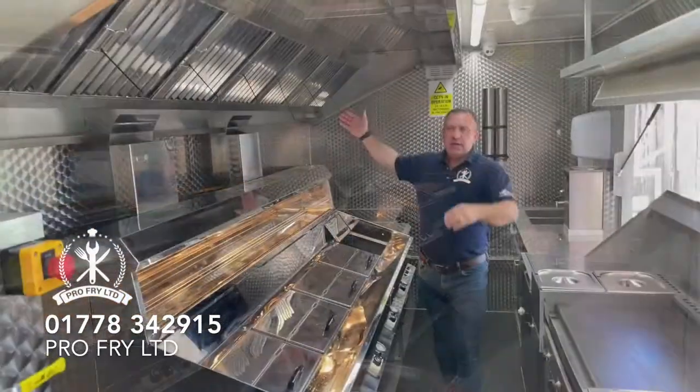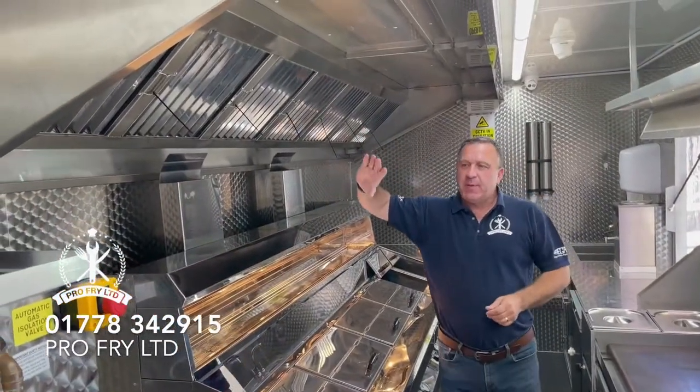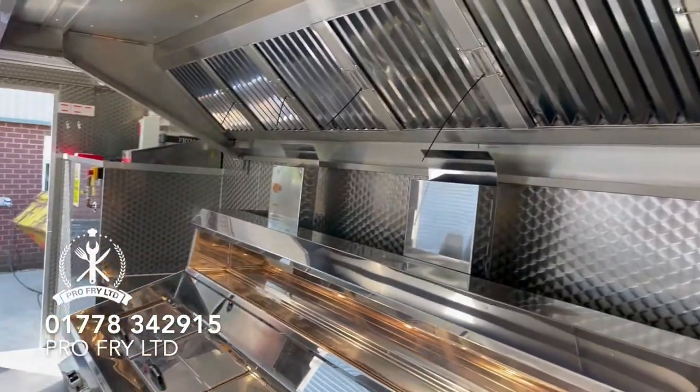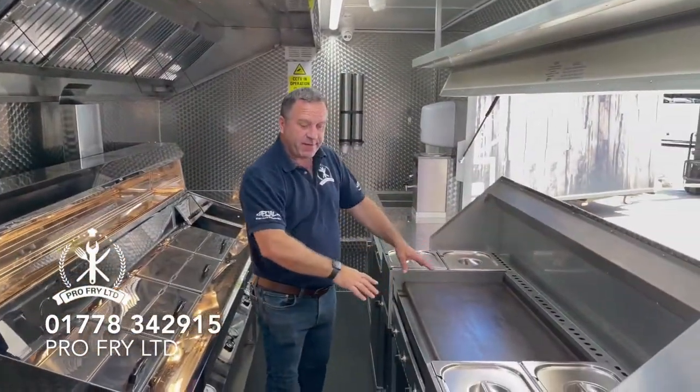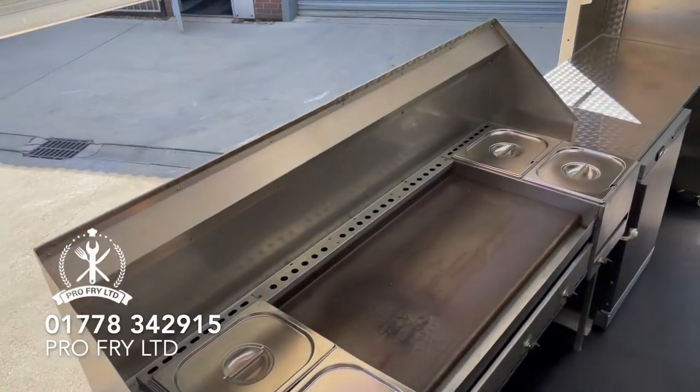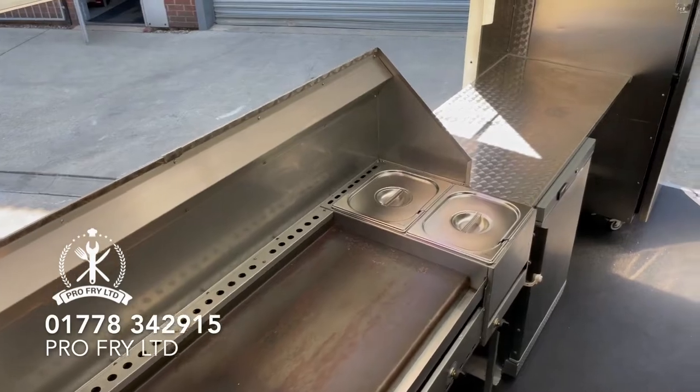A huge canopy with proper interlock gas safety features on the canopy. Two lots of bain maries and a three-foot riddle — very, very powerful riddle. We've got an undercounter freezer, undercounter fridge, and a very, very large fridge.